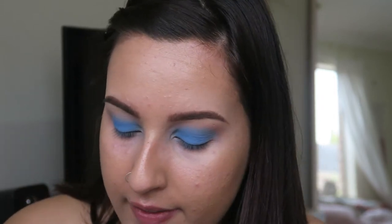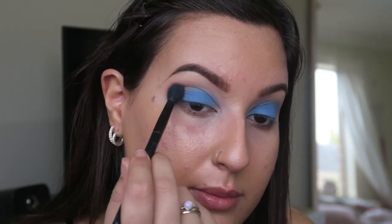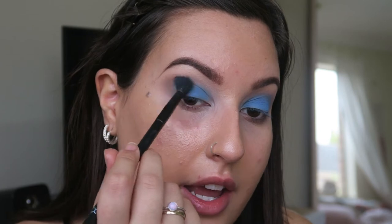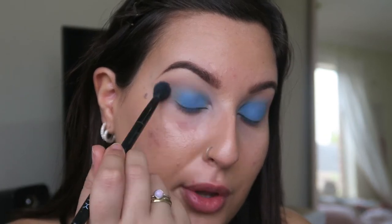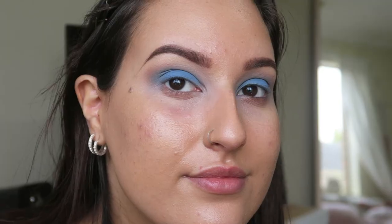If you've ever worked with blue eyeshadow you'd probably know they like to do funny things when blending with other shadows, so I'm just gonna spend a little bit of time blending that transition shade and building the blue over the top. That's looking how I want it.